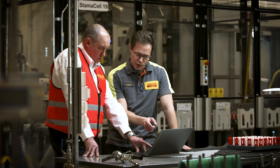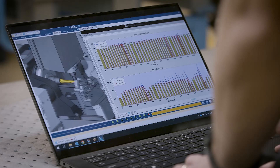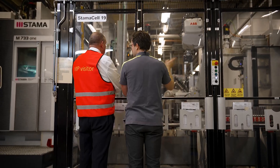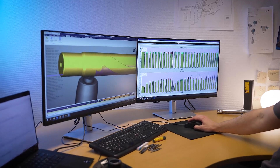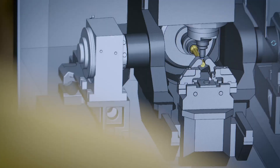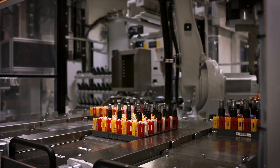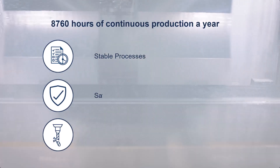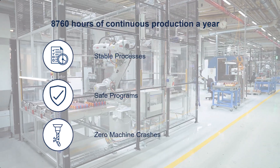We have been a customer of CGTEC for almost 10 years, and the reason for that is that we are really keen on getting stable processes. We would like to run as much simulation as possible. The worst thing that can happen is if you have a crash, and since we started using VeriCut we have had no crashes. If you have a crash the machine is standing still and you can't produce pieces.